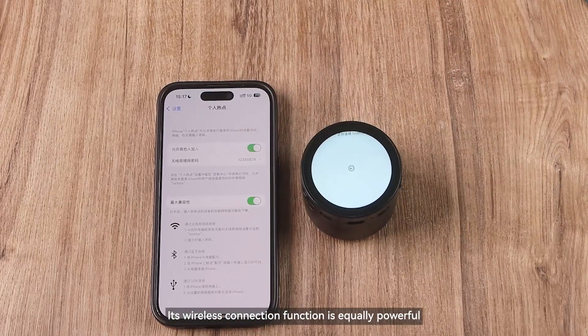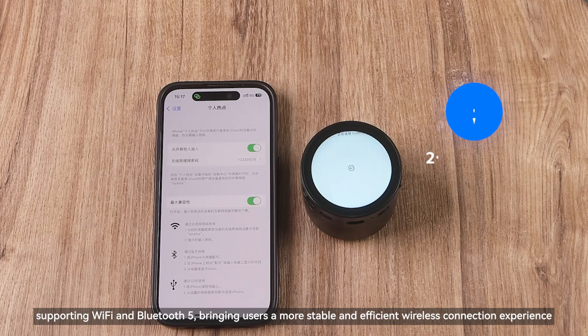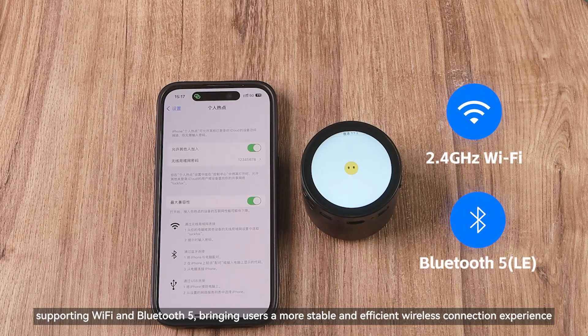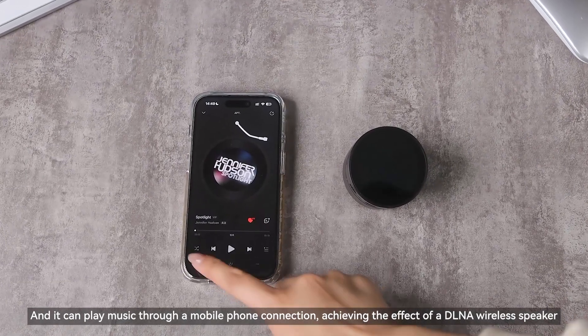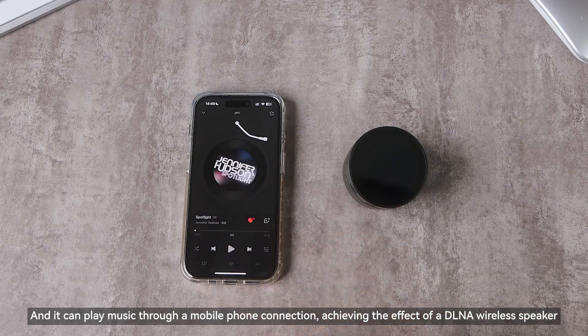Its wireless connection function is equally powerful, supporting Wi-Fi and Bluetooth 5, bringing users a more stable and efficient wireless connection experience. And it can play music through a mobile phone connection, achieving the effect of a DLNA wireless speaker.